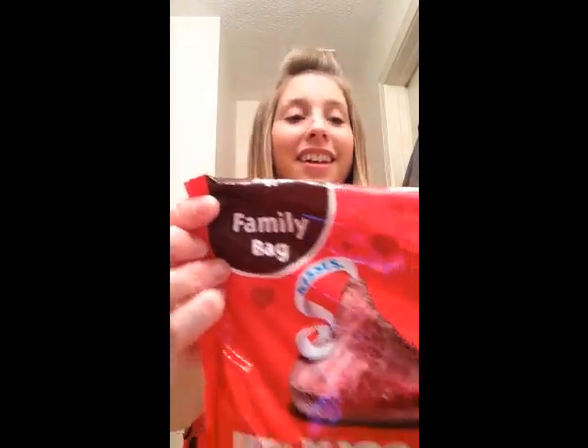This was probably a bad idea to get this box when you're 39 weeks pregnant, because I got a huge bag of Hershey's Kisses — a family size bag! They're so cute — pink, silver, and red.